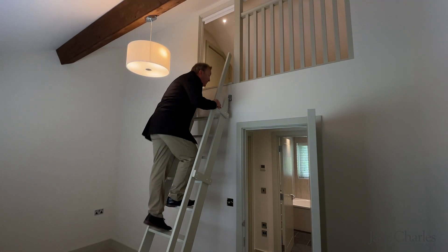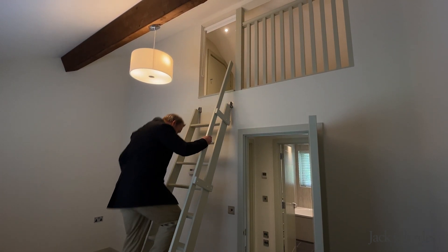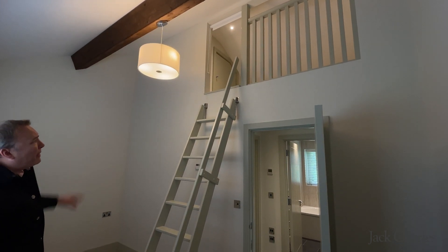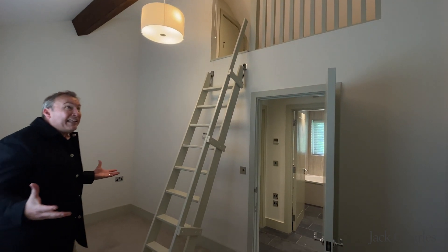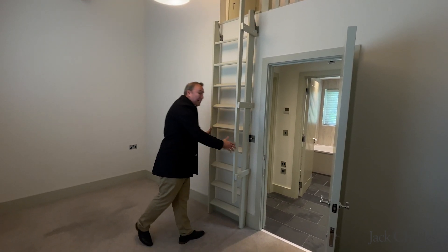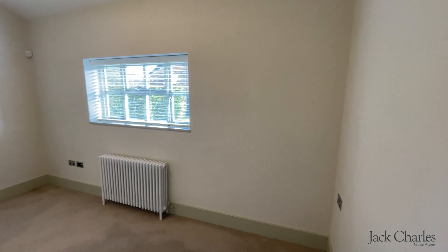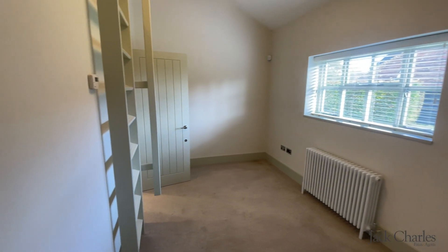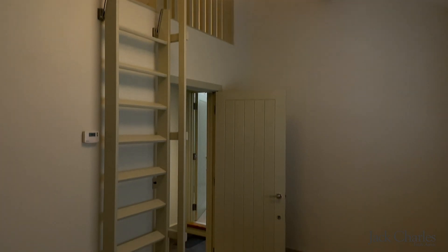Bedroom three has a lovely mezzanine storage area which gives access to a further attic space. It's a really cool room — you can fold away the ladder quite simply, and it becomes a nice double bedroom or could even double up as a study. It has plenty of natural light with the window to the front.